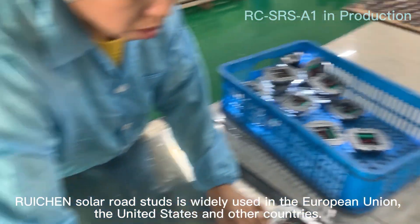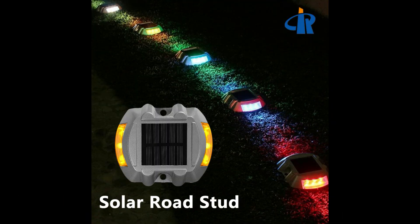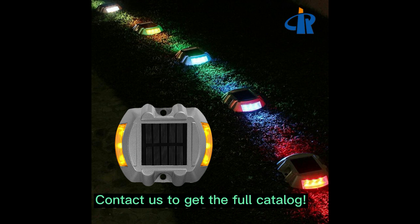Ruten solar road studs are widely used in the European Union, the United States, and other countries. Contact us for a quote for more information.